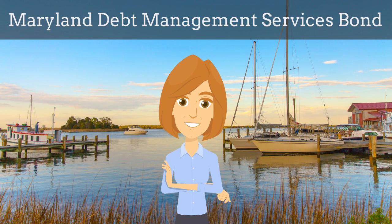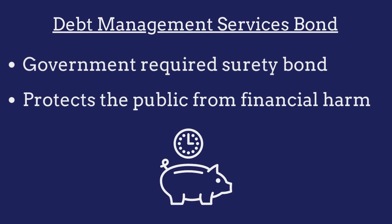In this video, we explain what Maryland Debt Management Services bonds are and how insurance agents can efficiently obtain them for their customers. A Debt Management Services bond is a government-required surety bond that protects the public from financial harm if the debt manager fails to comply with licensing regulations.